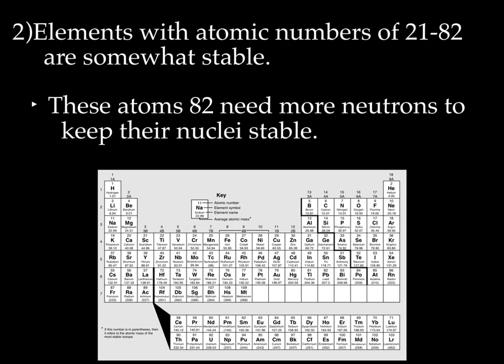Elements with atomic numbers of 21 through 82 are somewhat stable. These atoms need more neutrons to keep their nuclei stable, so it's starting to get crowded. If you look, you'll notice there are quite a bit more neutrons than there are protons. There needs to be more neutrons to keep the number of protons stable, which means the nucleus is starting to get a little crowded. So 21 through 82 are still stable, but only somewhat.